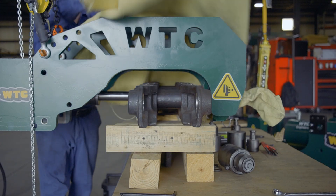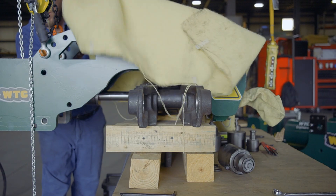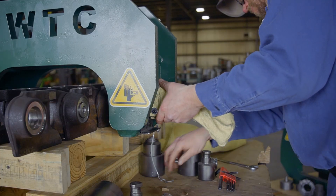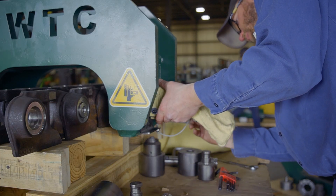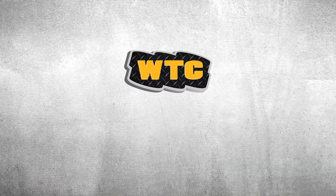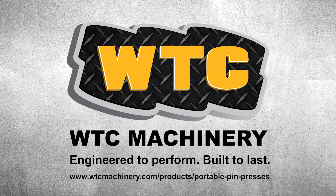Your safety is our priority. From intuitive controls to rugged designs, every detail is crafted with your protection in mind. Don't let maintenance slow you down — work smarter and safer with WTC Machinery. Discover the power, durability, and convenience of our portable pin presses. Visit WTCMachinery.com and find the perfect solution for your business today.